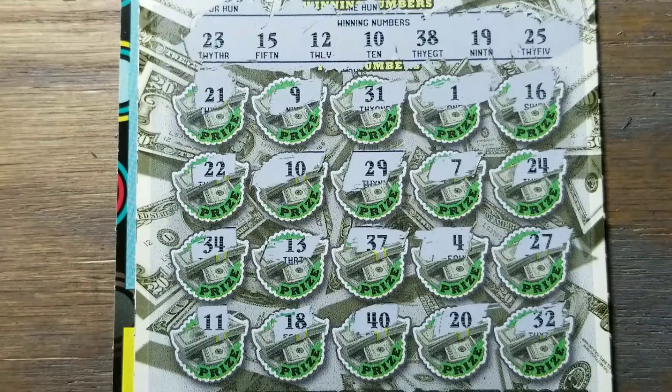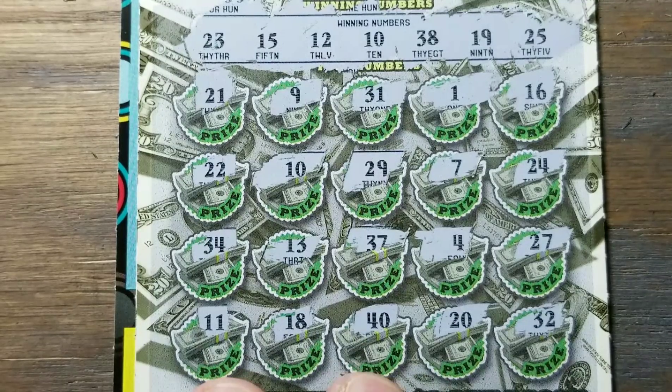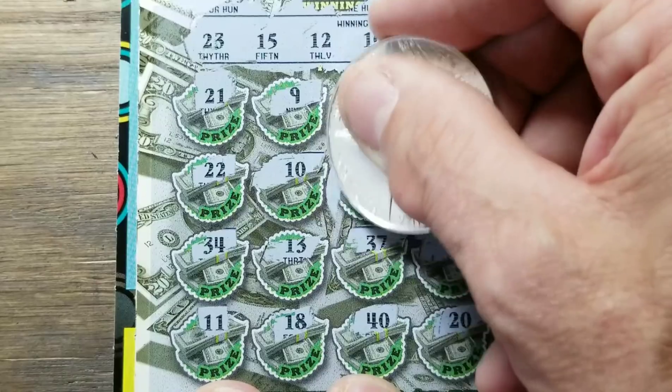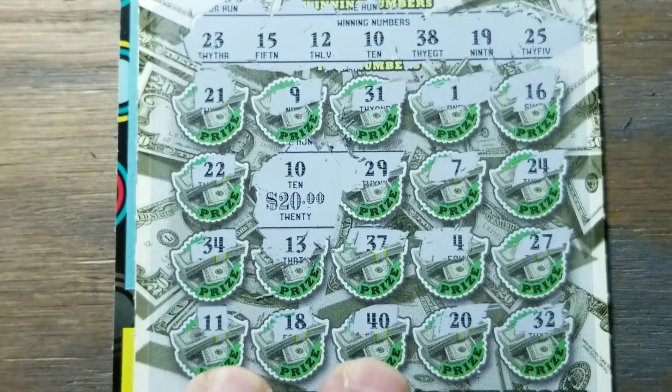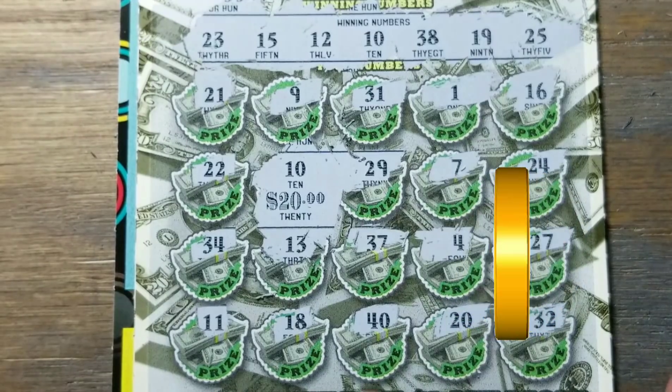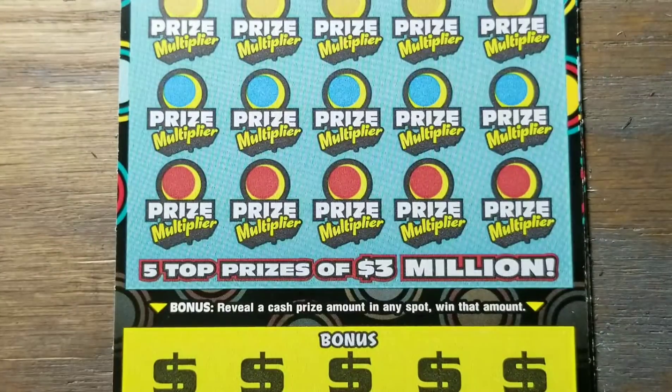So is it possible? Yep, sure is. Most possible is a $20 win; most impossible is the million. We've got small zeros — that's a $20 win. Not bad — I'll definitely take it because we're doing a whole lot better than we were on the other ones.